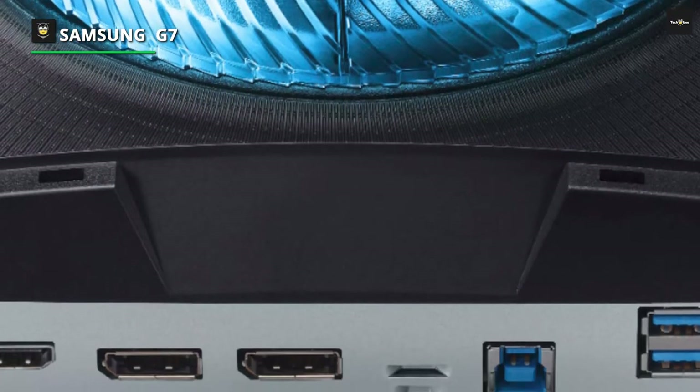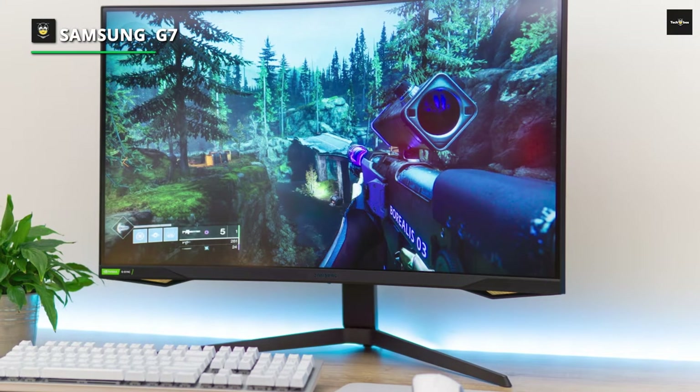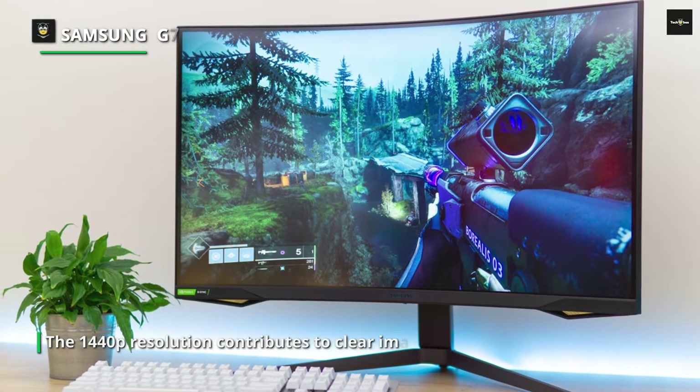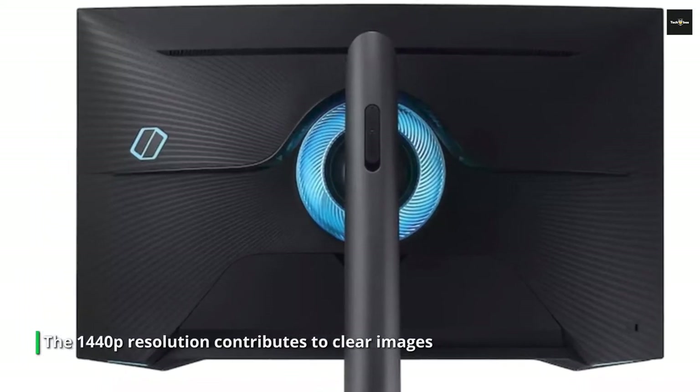The 1440p resolution contributes to clear images while putting less strain on your graphics card. It's a well-made monitor with an aggressive 1000R curved screen that may not appeal to everyone, but it does help bring the entire screen into your field of view.